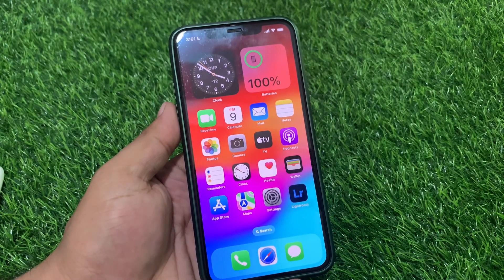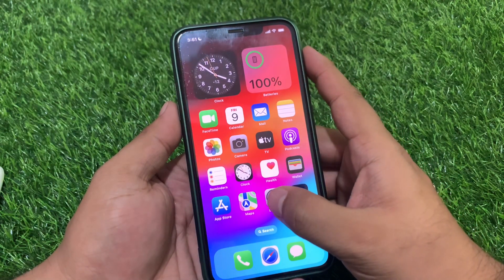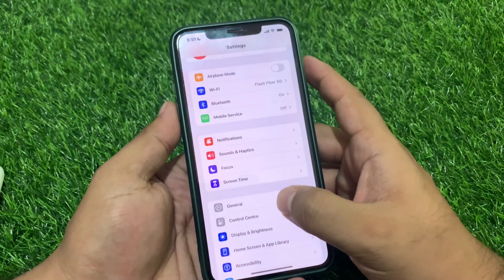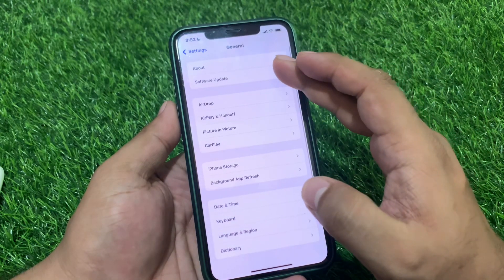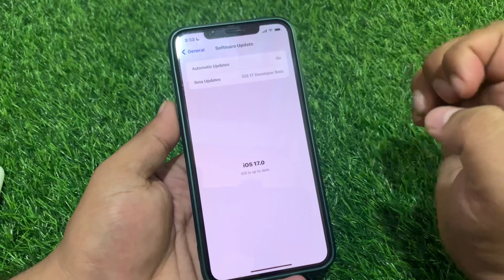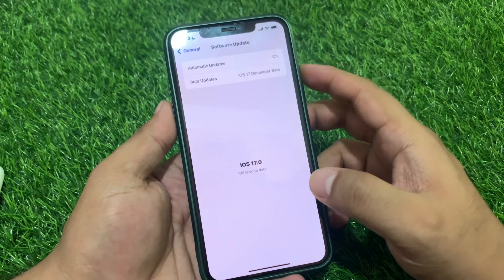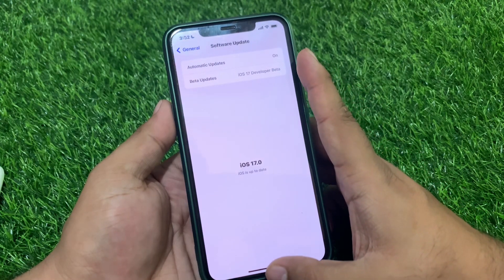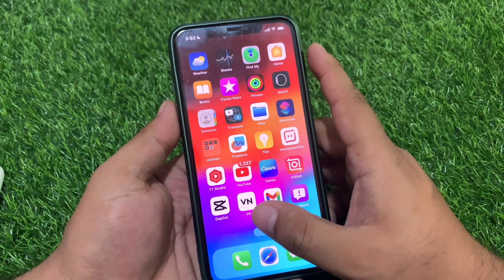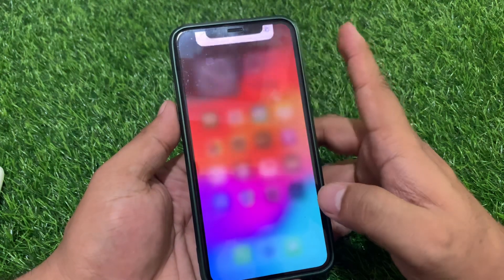Solution number two is to check for an iOS update. Tap on the Settings app, scroll up a little bit to find General, then tap on Software Update. You can see on screen 'iOS 17 is up to date.' If an update is pending or available, simply download and install the update on your iPhone to fix your problem. If solution number two is not working, proceed to solution number three.